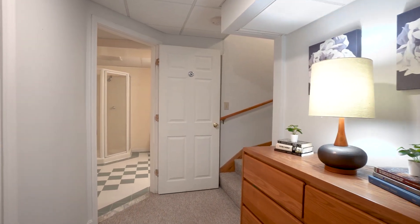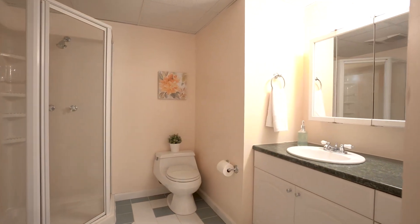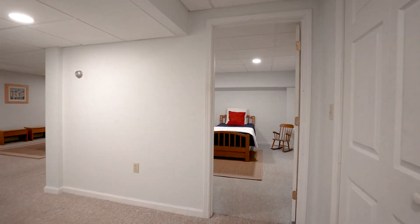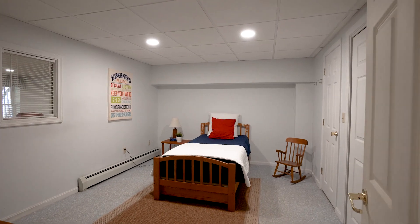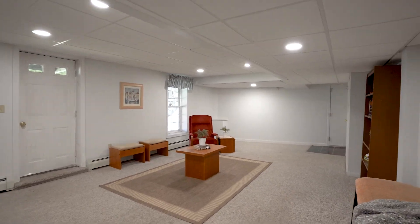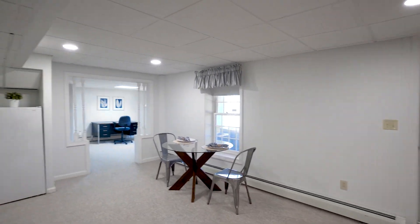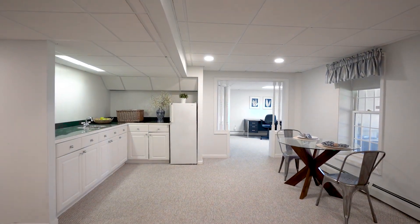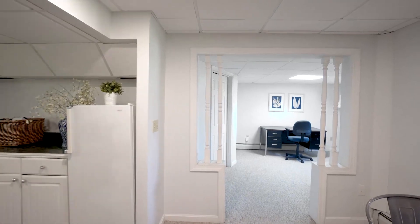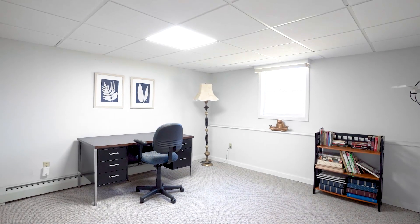On the lower walkout level, you have a guest suite. Entering the bathroom, there's a stand-up shower and tile floor, and a very nicely sized suite with a window, double closet, and full carpeting. The balance of the basement is a very large playroom and game room, with access to the two-car garage and a mudroom area leading to the second level. There's also a small kitchenette for extended guests, an office with natural light overlooking the backyard, and a utility room.